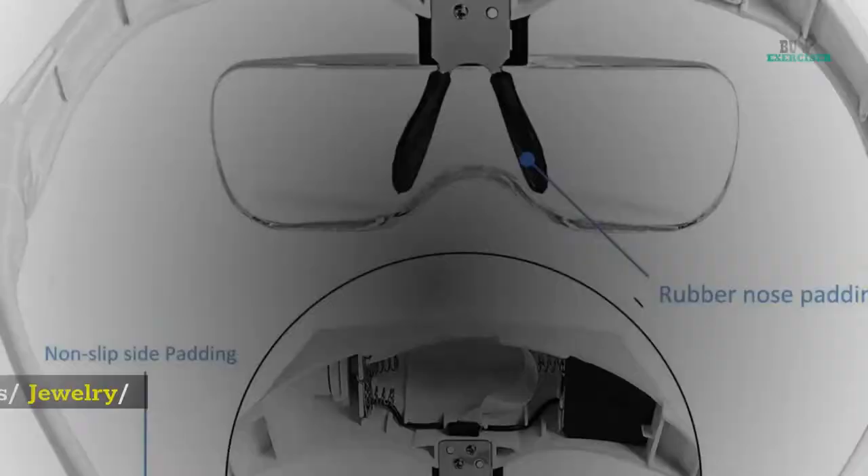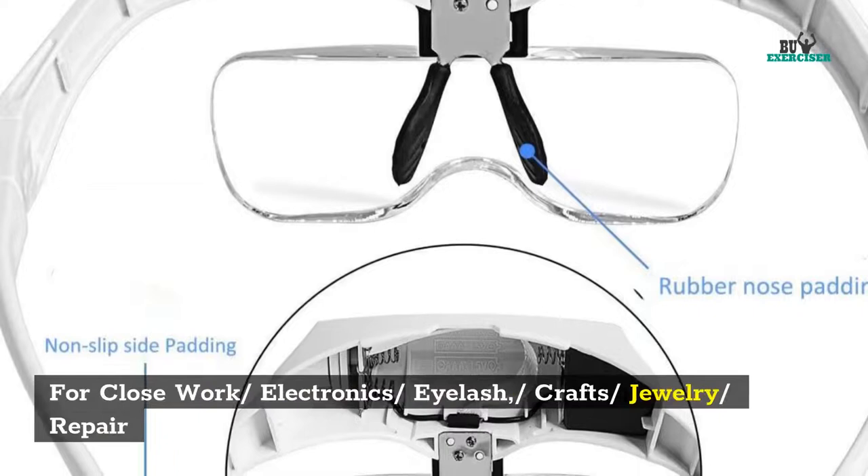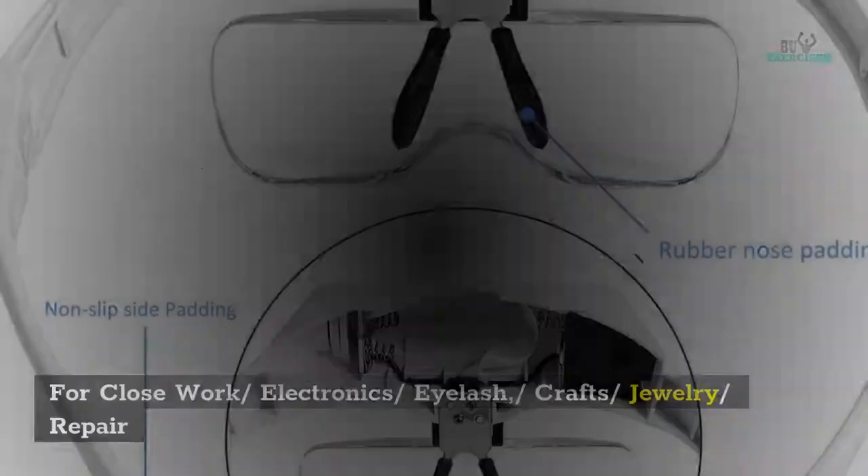9. For Close Work, Electronic, Eyelash, Craft, Jewelry, Repair. RM Magnifier Glasses with LED Light for Lash Extensions.